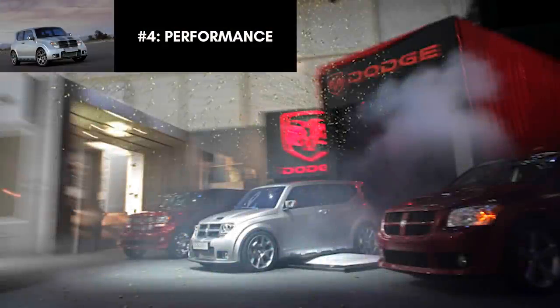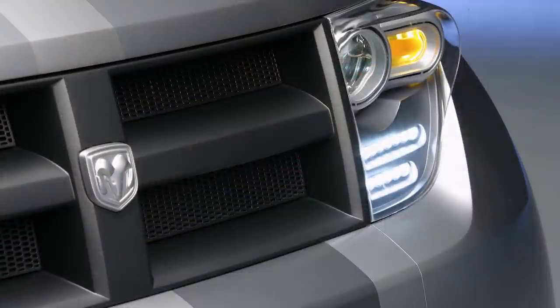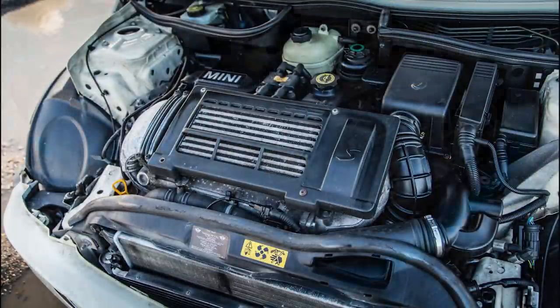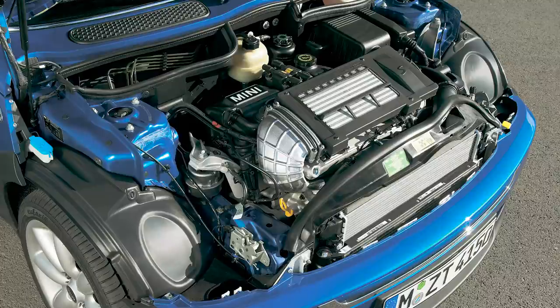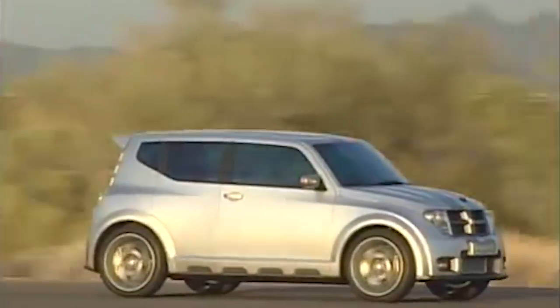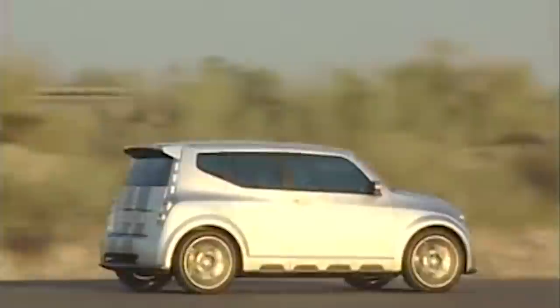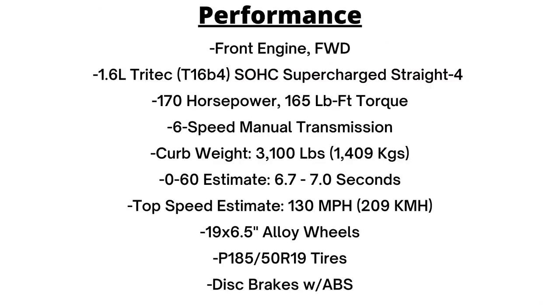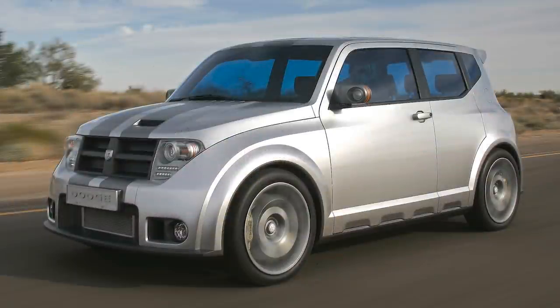The Hornet looked like it could go really fast, and the performance wasn't half bad either. It was powered by a 1.6L supercharged 4-cylinder 16-valve single overhead cam Tritec engine using an Eaton M45 Roots supercharger. Output was rated at 170 horsepower and 165 pound-feet of torque, both at 4,000 rpm — fantastic numbers for this class. The Tritec engine was a joint venture between Chrysler and BMW, produced between 1999 to 2007 and manufactured in Brazil — the same engine found under the hood of the Mini Cooper S. Dodge paired a 6-speed manual transmission with the Tritec. Daimler Chrysler claimed the Hornet could launch from 0 to 60 mph in around 6.7 seconds and hit a top speed of 130 mph, impressive considering the car weighed 3,100 pounds.